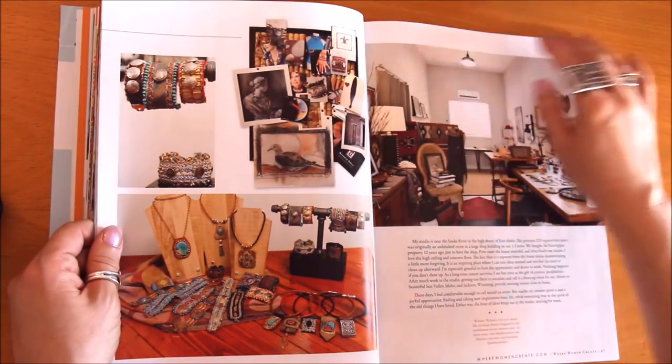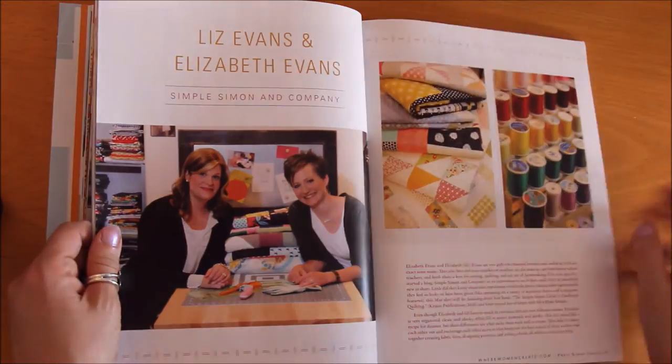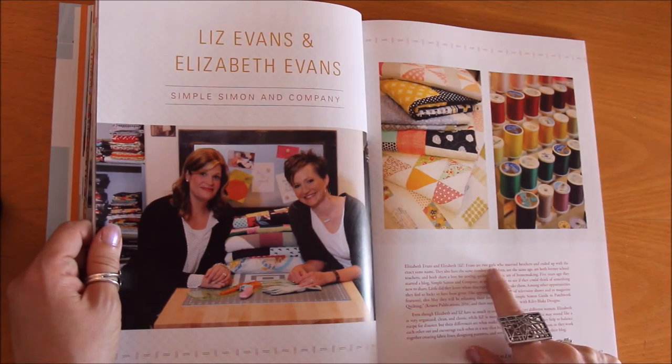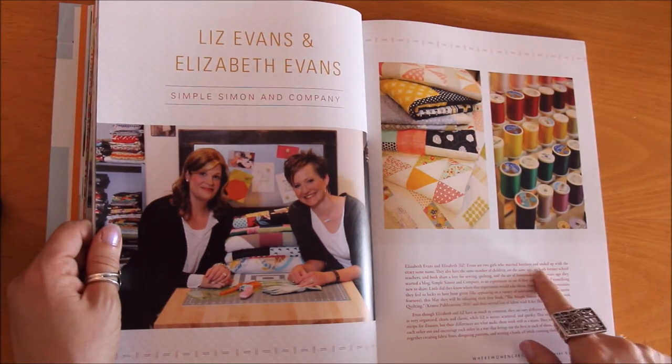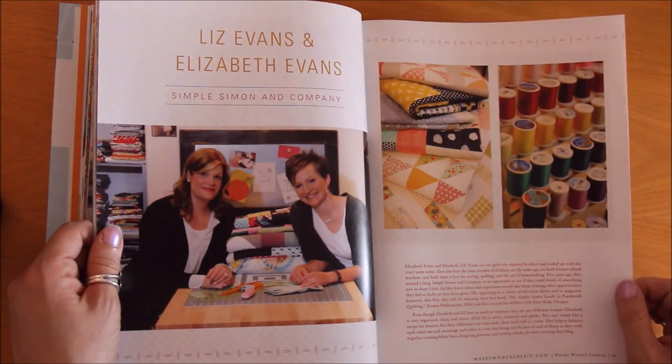There's a bulletin board for inspiration. Here are Liz Evans and Elizabeth Evans — and though that may sound like they're sisters, according to this they are two girls who married brothers and ended up with the same last name, which I assume means they're sisters-in-law.